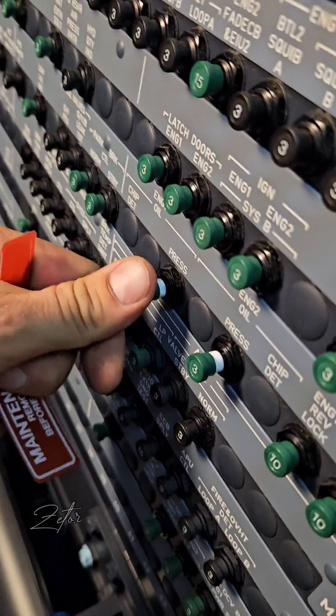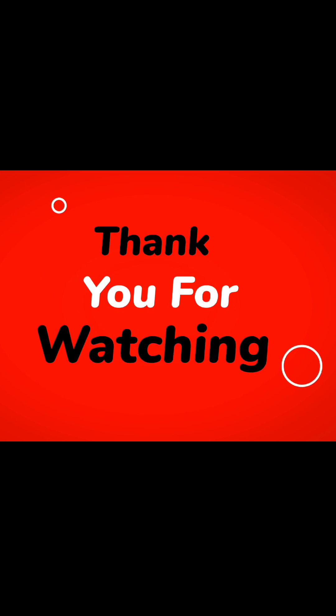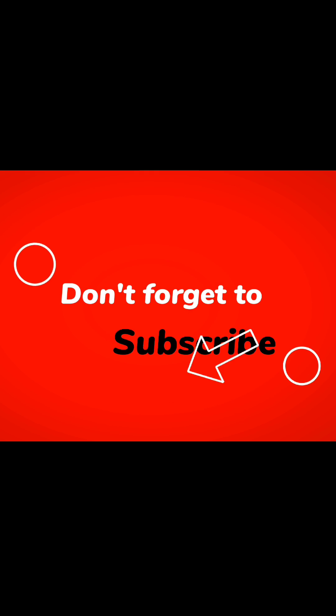Well, that's all I wanted to show you guys today. Hope you learned something new. Thank you for watching and I'll see you in the next one. Bye!